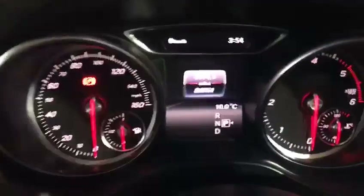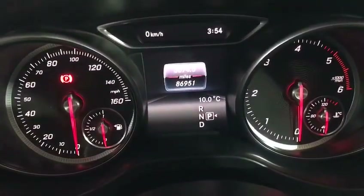She's got all-round electric windows. She's only done 86,000 miles. Has the keyless start.